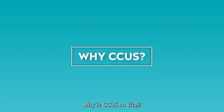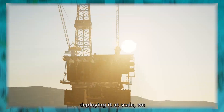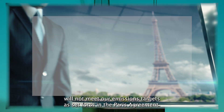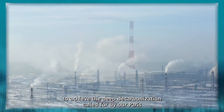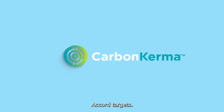Without investing in CCUS technology and deploying it at scale, we will not meet our emissions targets as set forth in the Paris Agreement. Decarbonizing electricity produced by coal and gas is the fastest way to achieve the deep decarbonization called for by our Paris Accord targets.